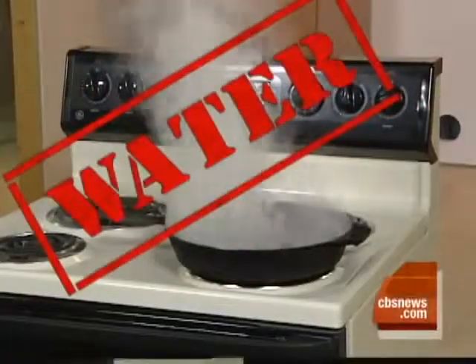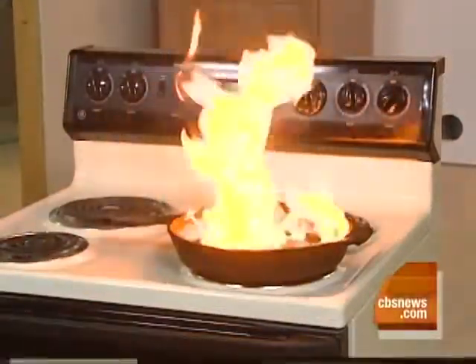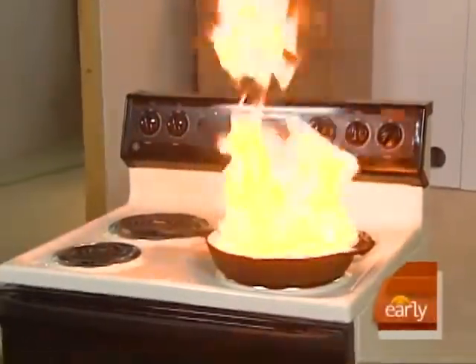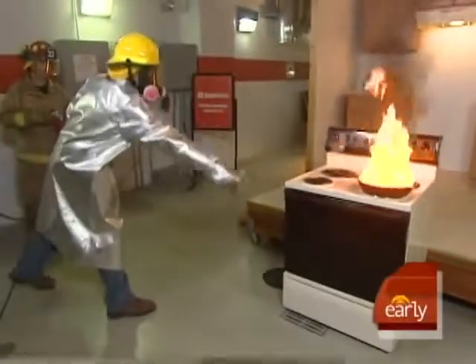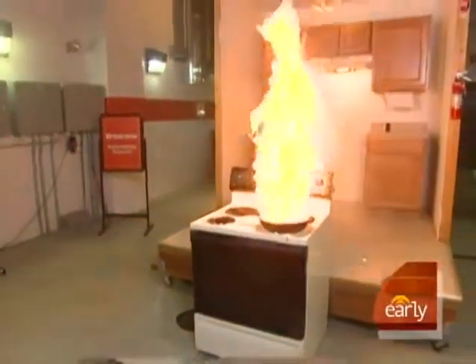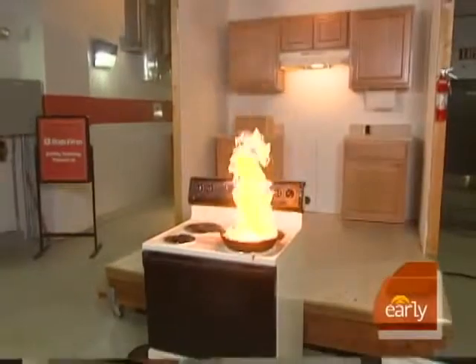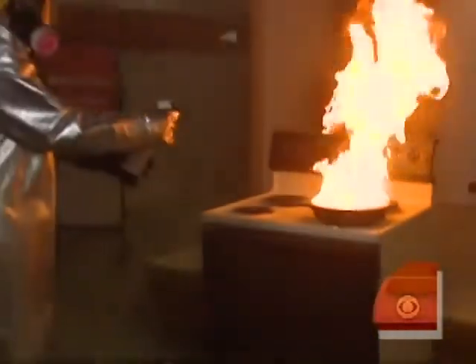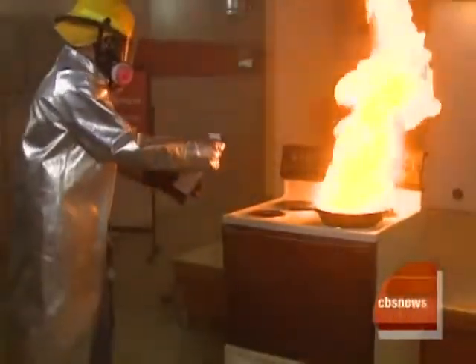You might think water is the best defense, but not when it comes to a grease fire. Just watch what happens when John throws a small cup of water on the pan. The flames double in size almost instantly. We threw probably an ounce and a half of water on that fire, and you saw the flare-up we got. Absolutely the worst thing you can do to a grease fire is throw water of any sort on it — any amount, anything. No water.